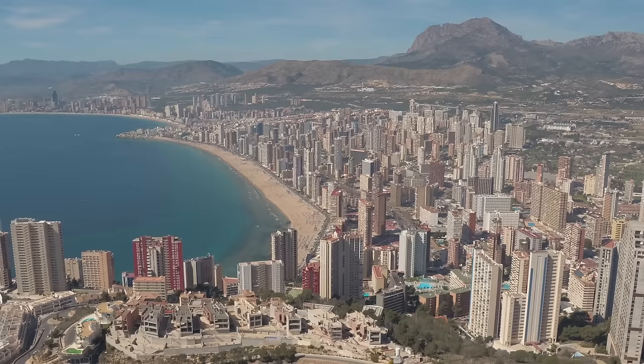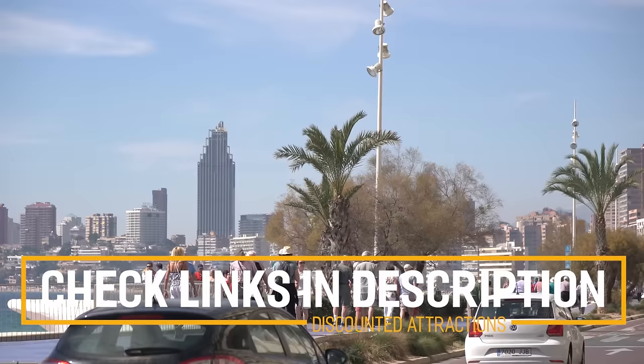Before we get into the top 10 things to do in Benidorm, we've included links in the description to various discount codes and links to resources and things to do, so make sure you check those out.